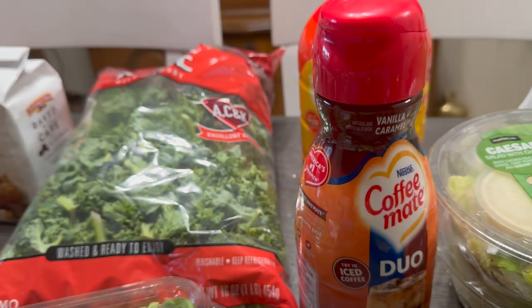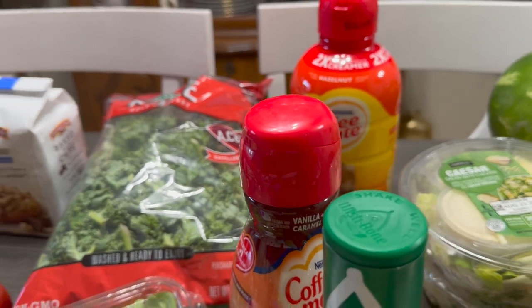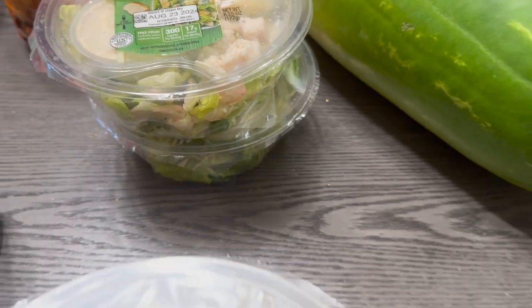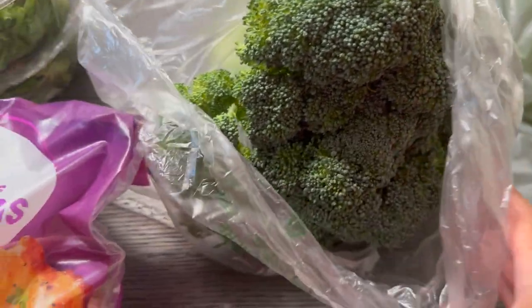We've got some more Italian salad dressing. Got some vanilla caramel coffee creamer, and I've got some hazelnut coffee creamer.